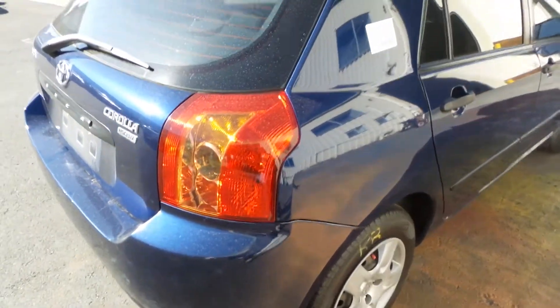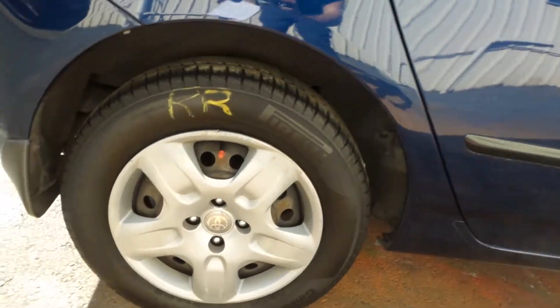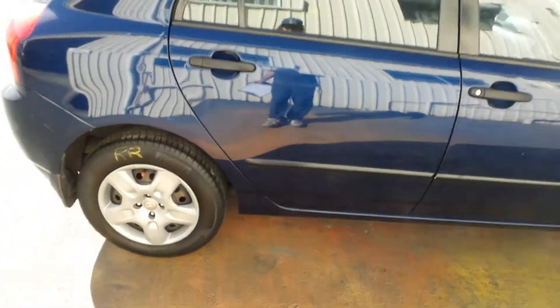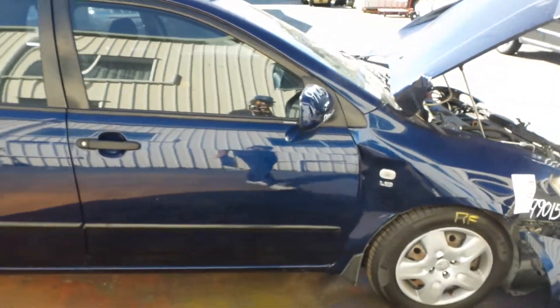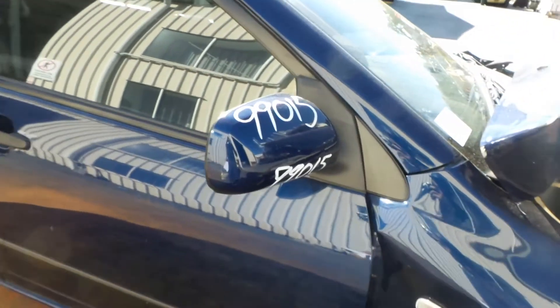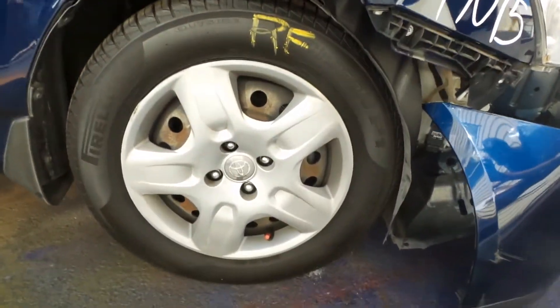Right tail light in good condition. Right rear 15-inch steel rim with a good tyre. Both right-hand doors appear to have no damage. Right power door mirror, colour-coded. Right front 15-inch steel rim with a good tyre.